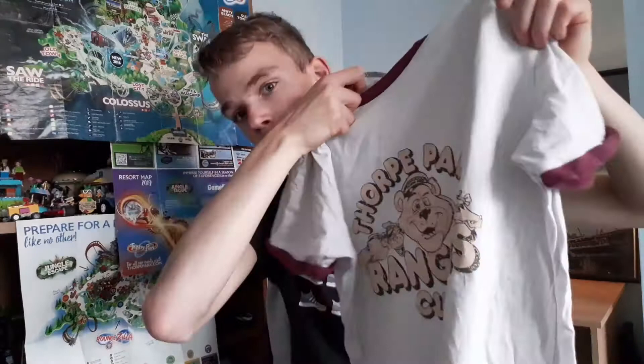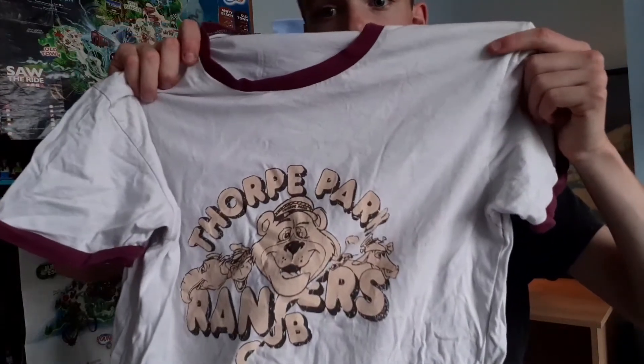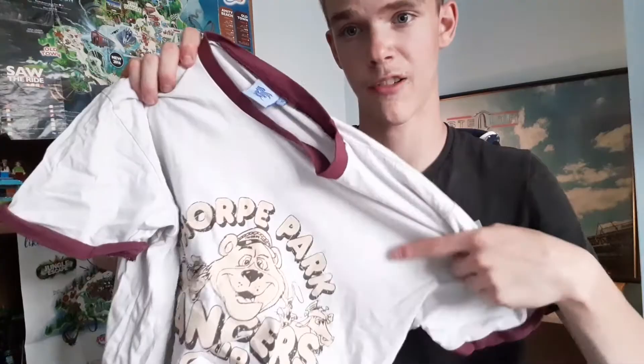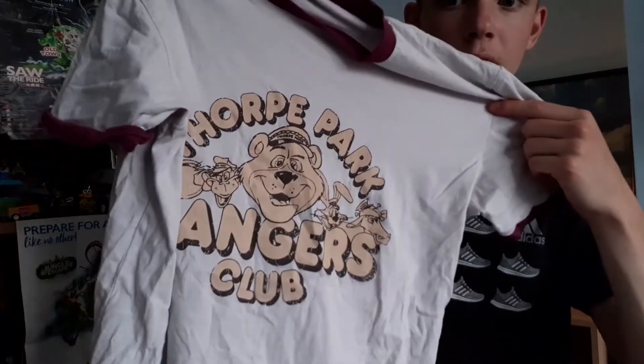The last piece of merchandise from the retro range is the Fort Park Rangers Club t-shirt. I got the coloured version — there's also one in black and white. It has the design from the 3D section of the mug on the front in yellow, then a white retro-style background with purple sleeves, purple collar, and the old logo as the tag inside. It's meant to look old-fashioned and I really like wearing this one.